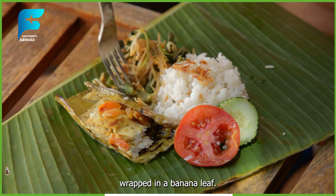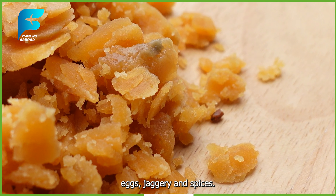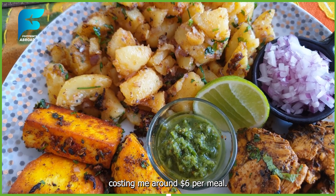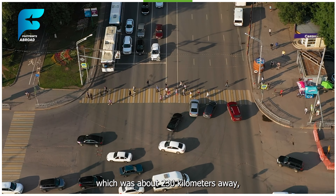I also tried some of the local dishes, such as lamprais, a dish made of rice cooked with meat, vegetables, and spices wrapped in a banana leaf, roti, a flatbread made of wheat flour or coconut flour, and watalappan, a dessert made of coconut milk, eggs, jaggery, and spices. The food was hearty and satisfying, costing me around $6 per meal.